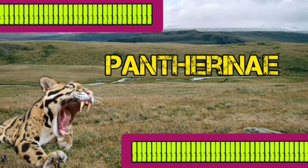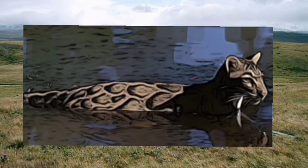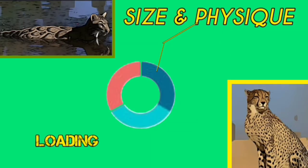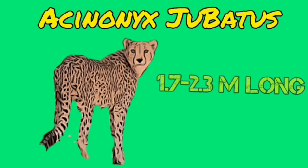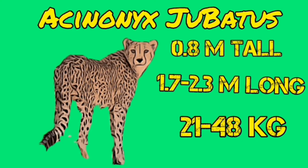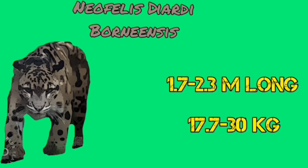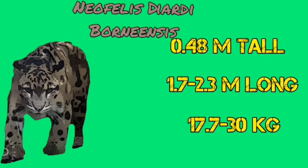Acinonyx jubatus is 1.7 to 2.3 meters long and weighs 21 to 48 kilograms, standing 0.8 meters tall at the shoulders. Neofelis diardi is 1.7 to 2.3 meters long and 17 to 30 kilograms in mass, standing 0.48 meters tall.